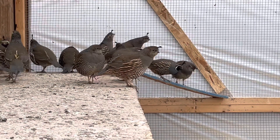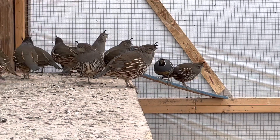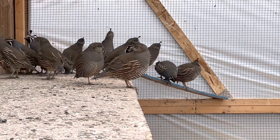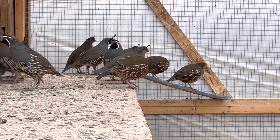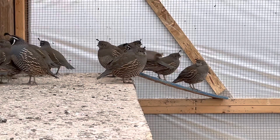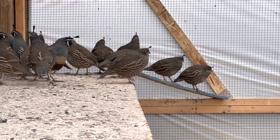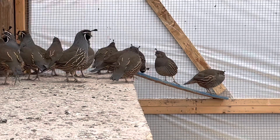Did you know that there's an intelligence scale for birds, and sadly the quail hits near the bottom — it is not that smart. From one point of view, this is actually a good thing, because according to research on behavioral neural studies, they don't do much thinking.